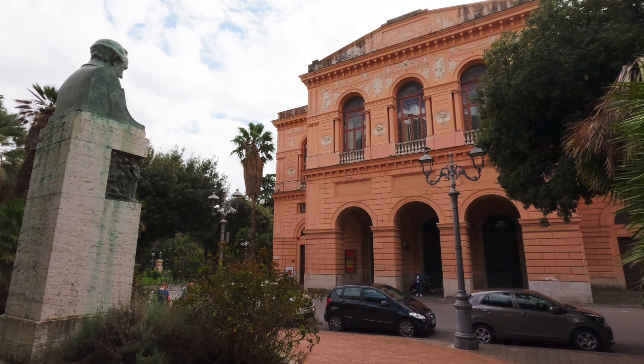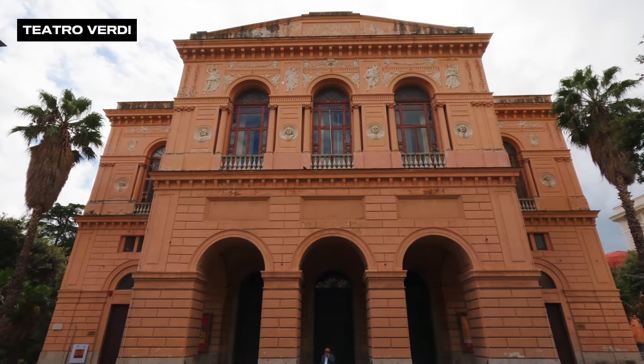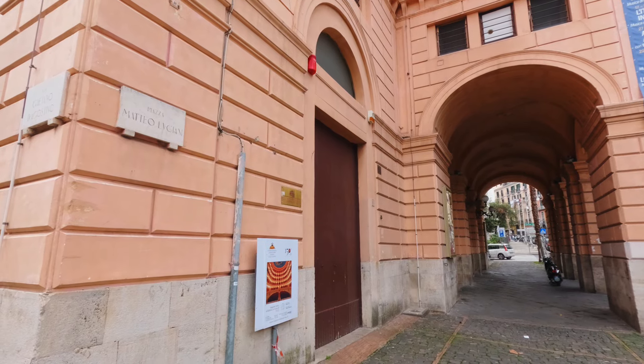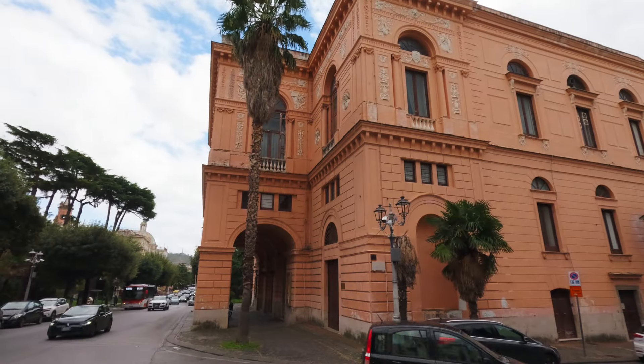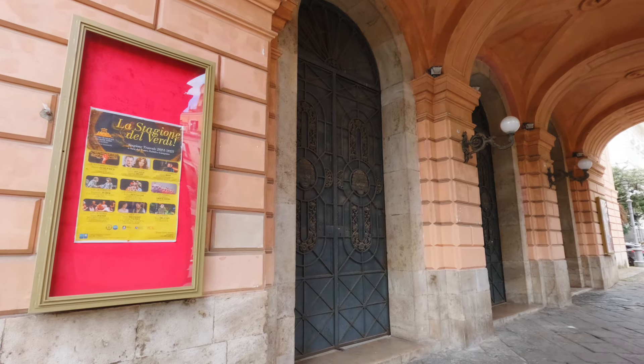Back down closer to sea level, I was attracted to this building. It is Teatro Verdi, named after the composer. I did not go inside, but I thought the exterior was striking. Construction here began in 1863, and the inauguration was held nine years later. Today, it hosts a variety of performance types.